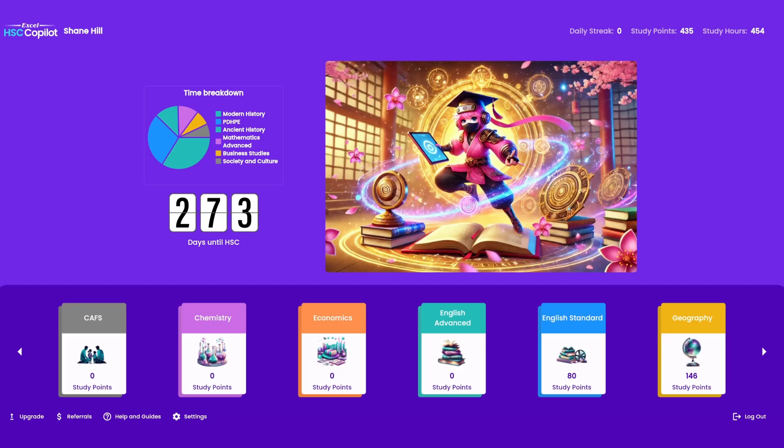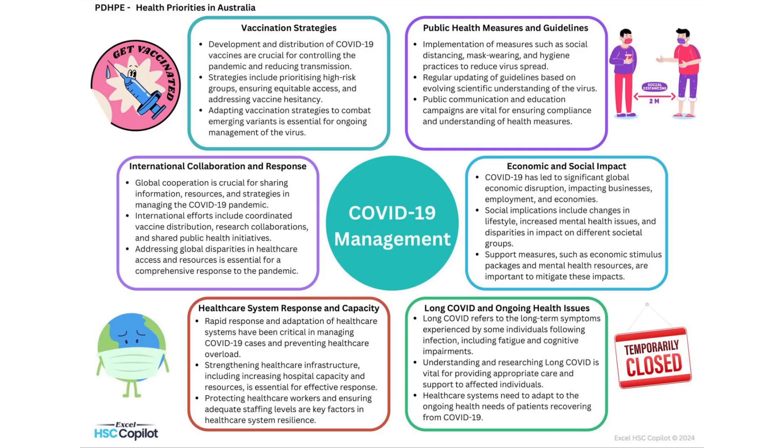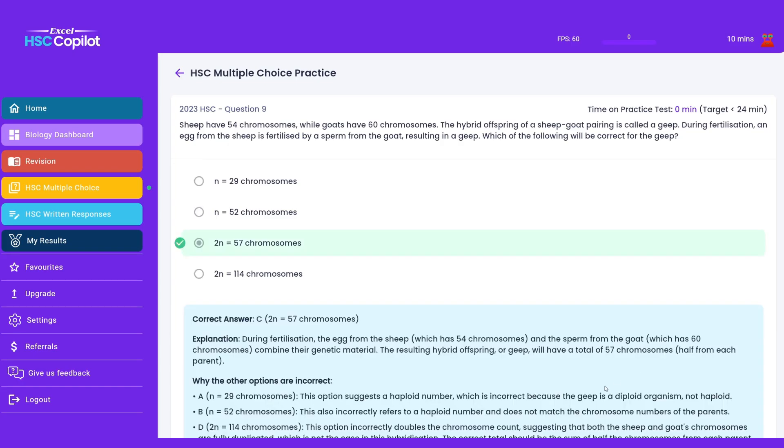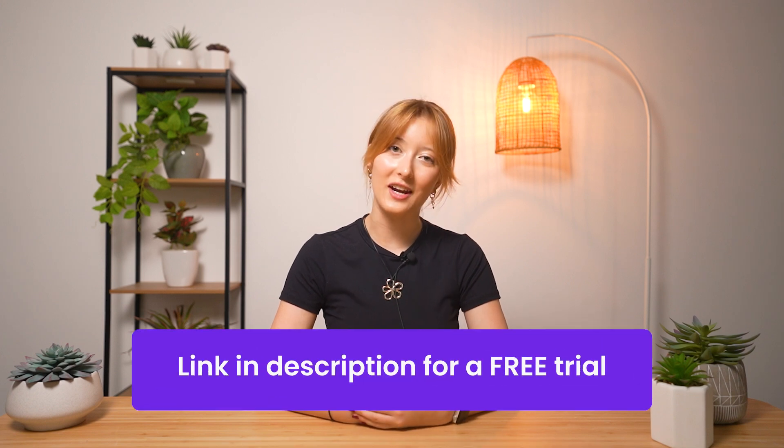Before you head off to study, let me share one last thing. You know all the strategies we've covered? There's a tool that brings all of this together in one place — it has interactive concept maps to visualize crucial concept connections, past HSE tests with detailed solutions, and AI feedback on your practice answers, like having a biology teacher available 24/7. You can sign up using the link in our bio. Good luck with your exam — I know you'll crush it.